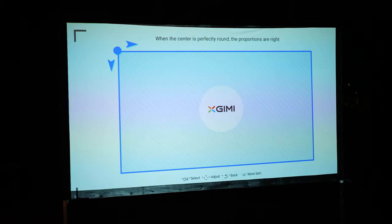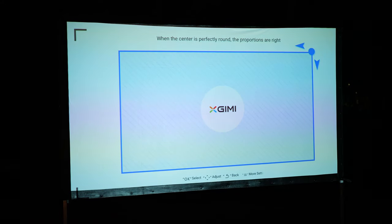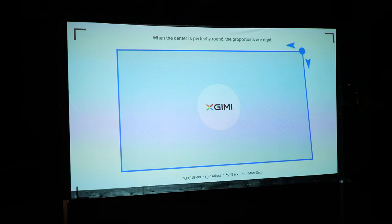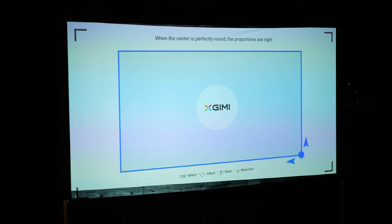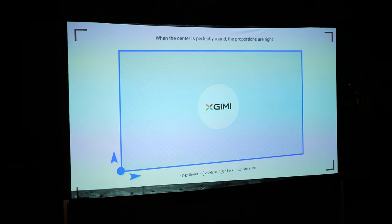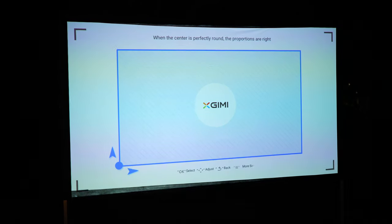When you project onto a screen, you can use the remote to adjust the corners and get a perfect fit. I'm no projector expert and this was really easy to figure out. Even if I moved the screen or the projector, I could have everything readjusted again in about a minute.